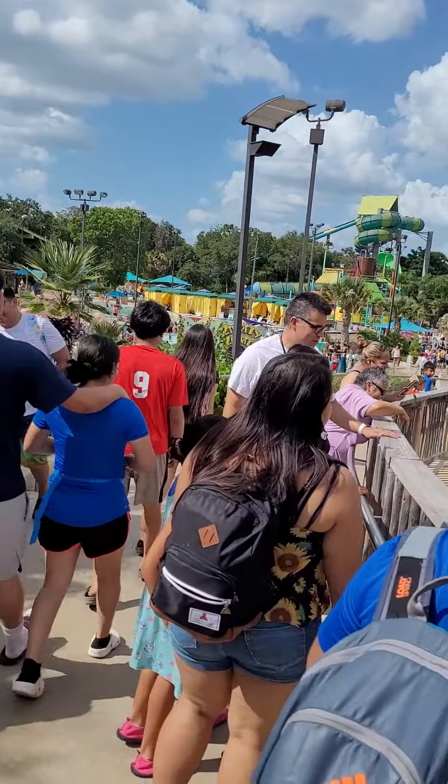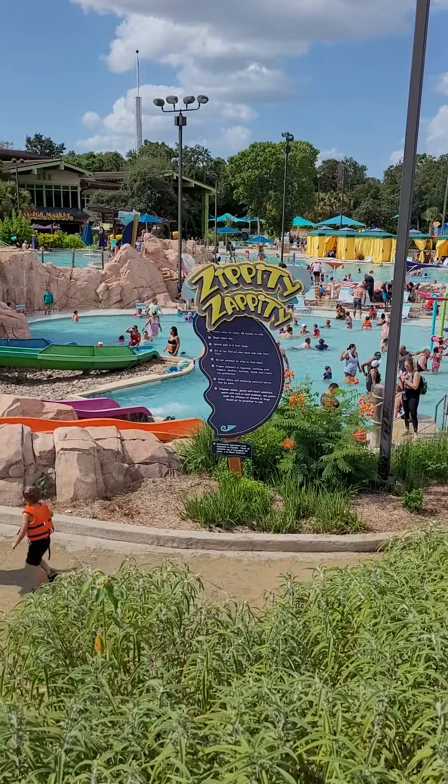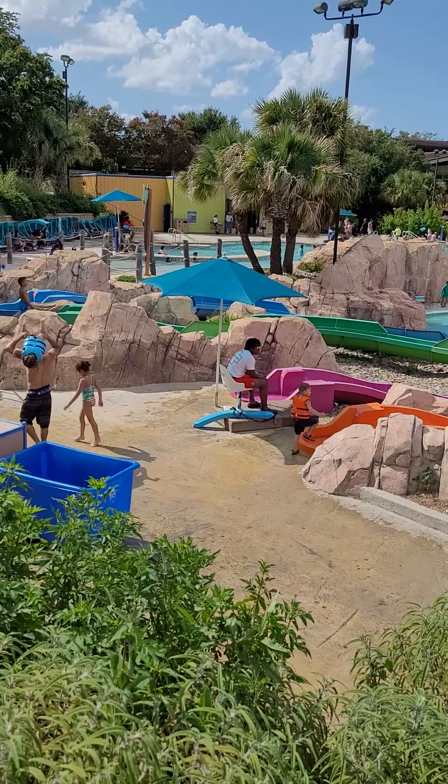The entrance of Aquatica — you come in over there. You've got the Stingray Cove. Those things are massive. That is the ride where they shoot people out — four to six people in a tube — and it shoots you through the aquarium. Pretty cool ride.